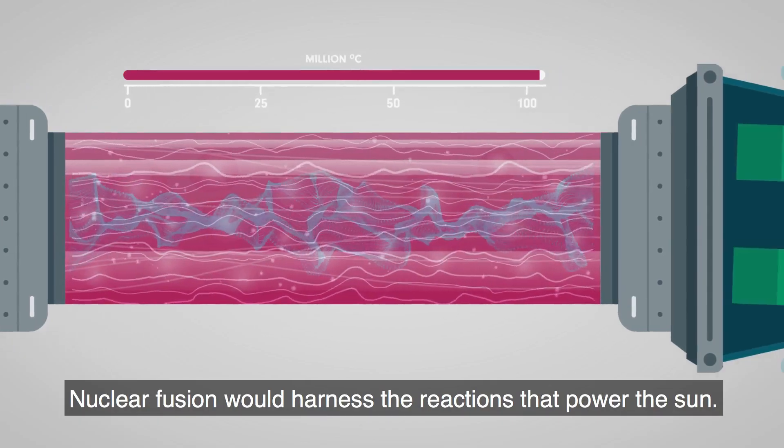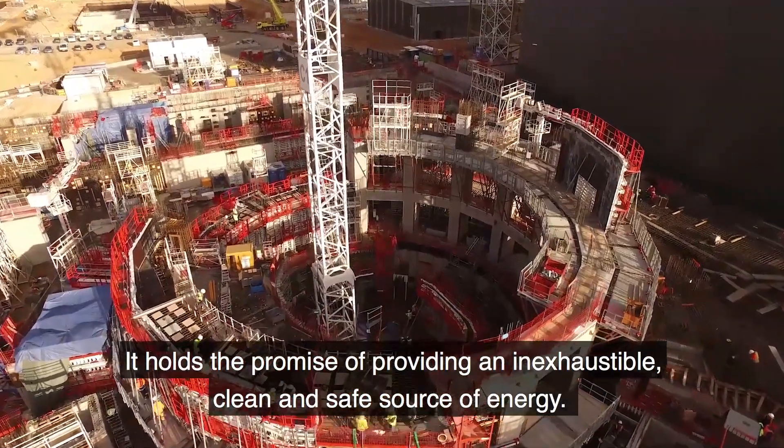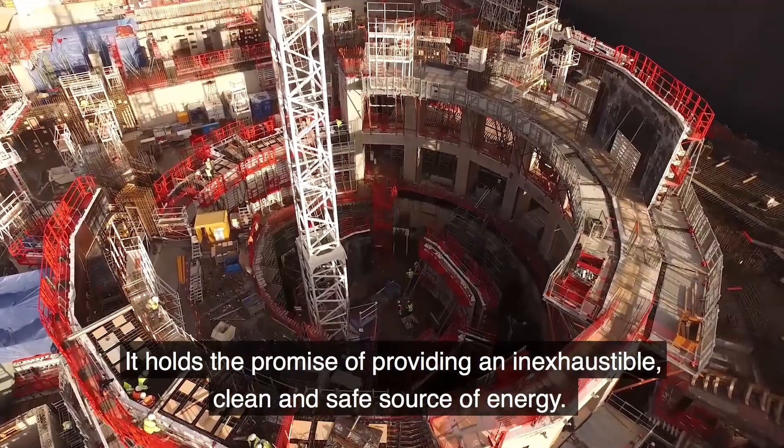Nuclear fusion would harness the reactions that power the sun. It holds the promise of providing an inexhaustible, clean and safe source of energy.